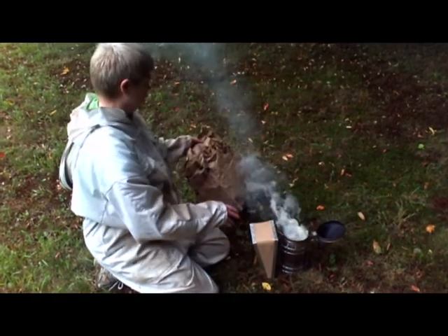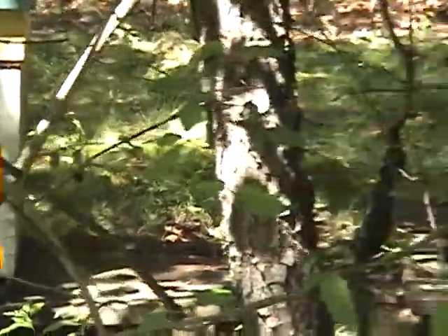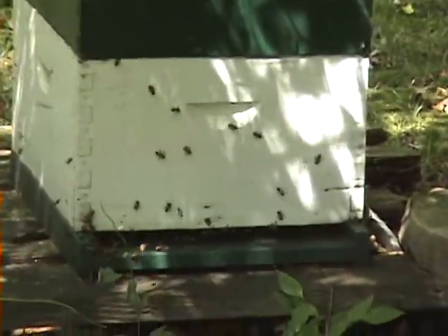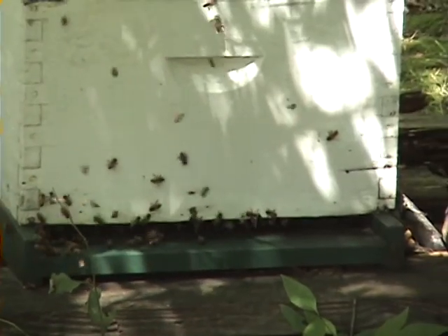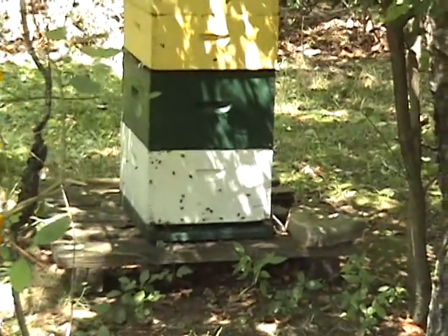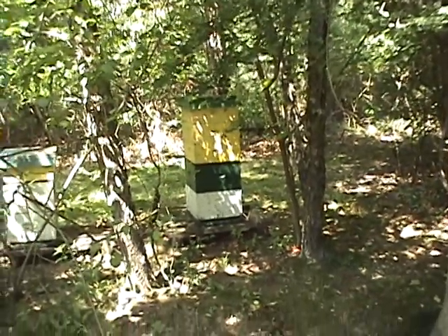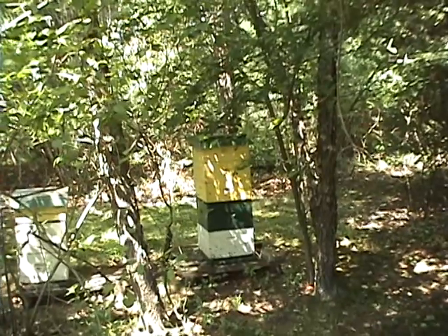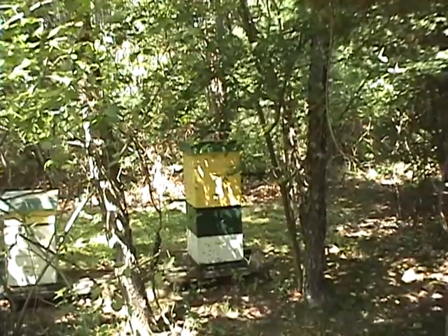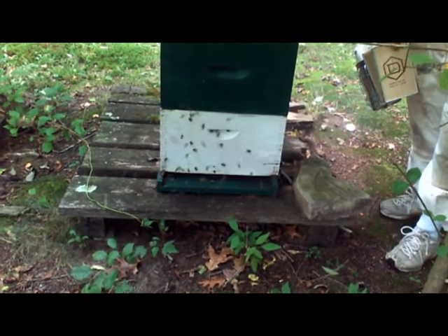See the two bottom boxes there, the white one and the green one? I call those the hive bodies, and there are 10 frames of honeycombs in each one. That's where they raise their young, and that's where they store food they need — pollen and honey. When there's a lot of flowers in bloom and they have extra honey, they store it in those upper boxes, called honey supers. They're shallower because when you pick them up, they're really heavy. If those bottom boxes were full of honey, they'd weigh like 90 pounds each.